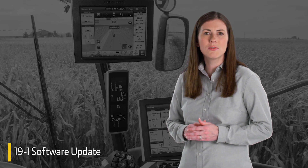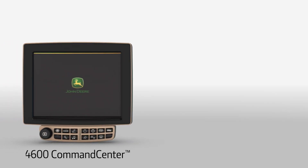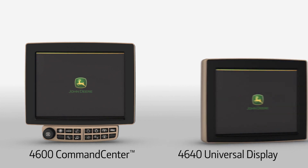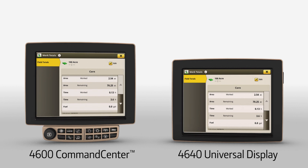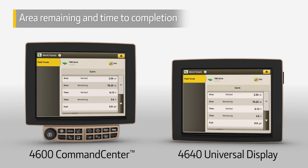Let's talk about what's new with the 19.1 software update for the 4600 Command Center and 4640 Universal Display. To help you coordinate supporting equipment, Gen 4 displays now show area remaining and estimated time until completion.